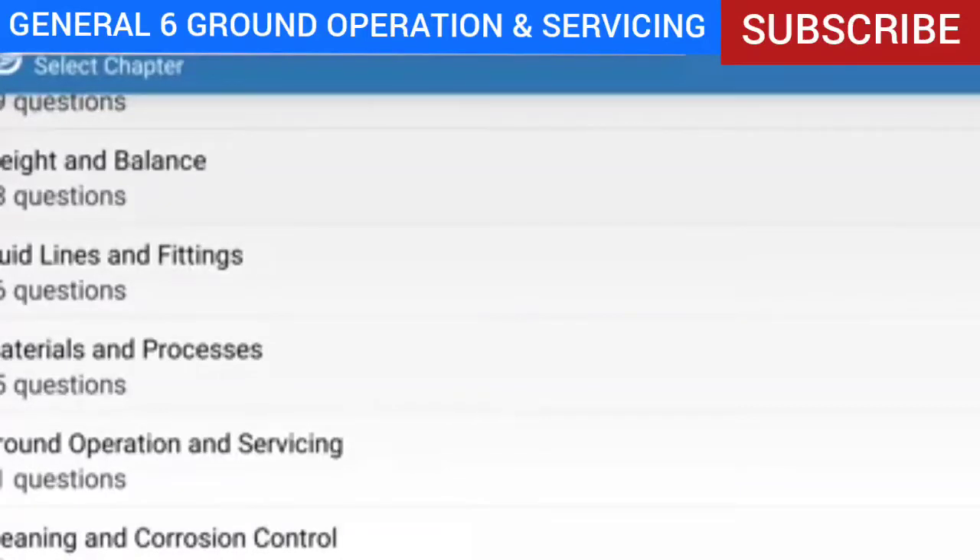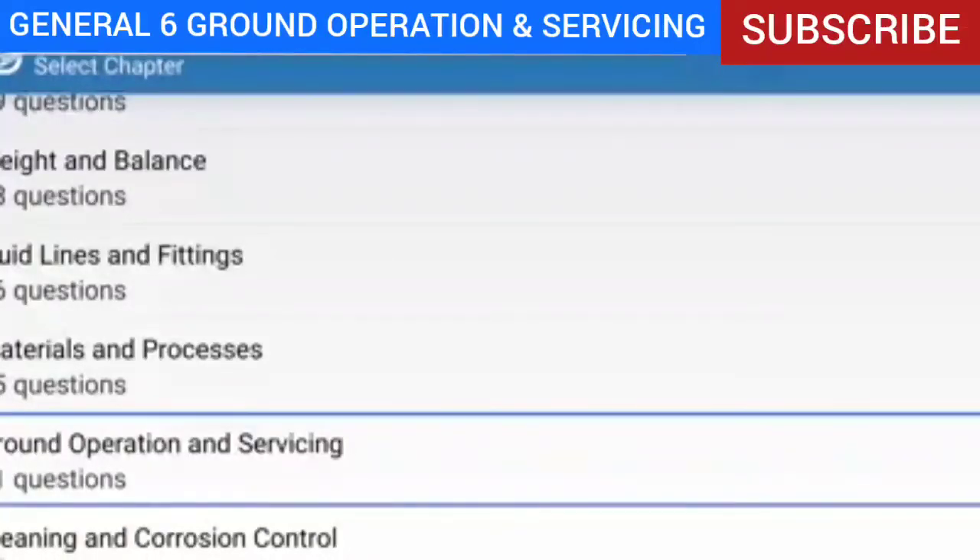It's 41 questions. I'm going to click on it — Ground Operations and Servicing, 41 questions. I'm also going to have my assistant read the questions for me and answer them. If you want, you can read along, or you can just listen and try to find the answer before I give it. If I'm going too slow you can fast forward; if too fast, you can pause. Let's begin.